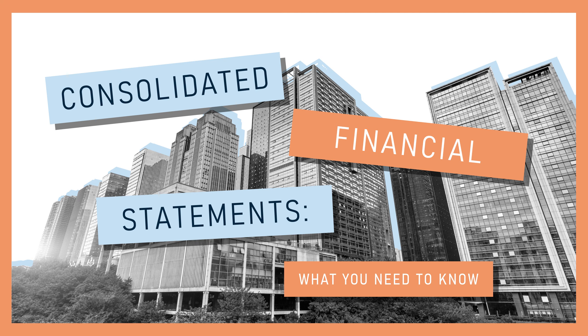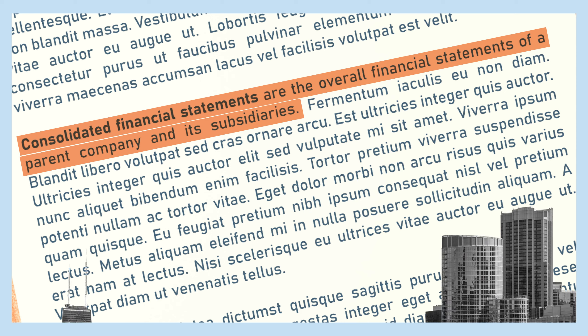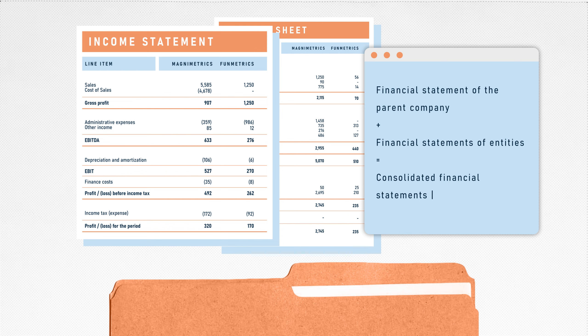By definition, consolidated financial statements are the overall financial statements of a parent company and its subsidiaries that are presented as those of a single economic entity. This document contains financial information of several entities under the same consolidated business group, added together to provide a holistic view of the group's financial performance.